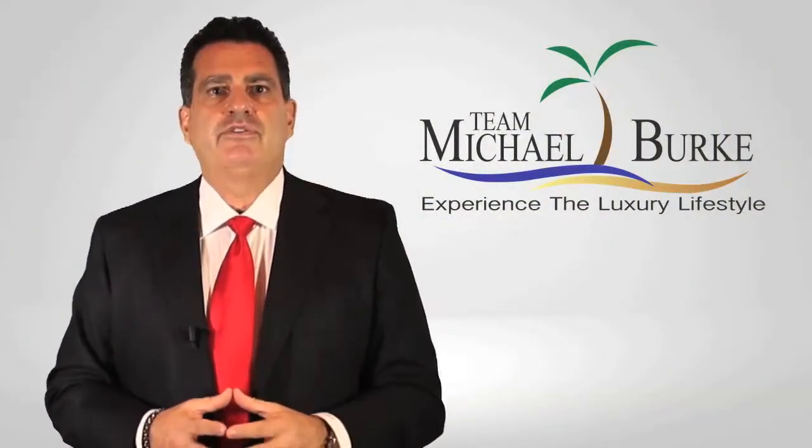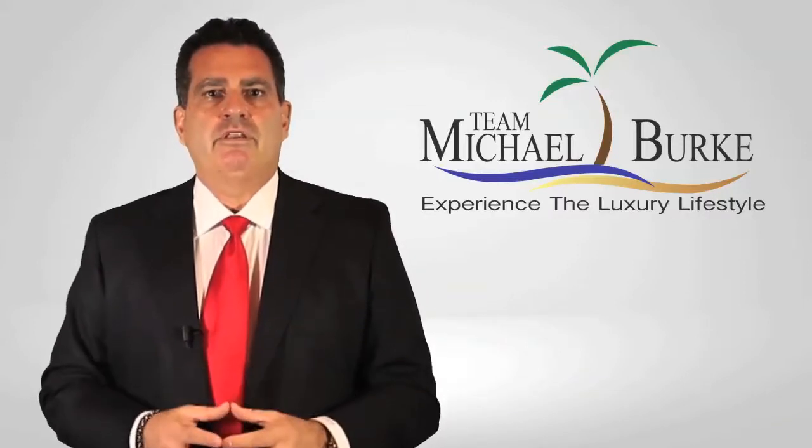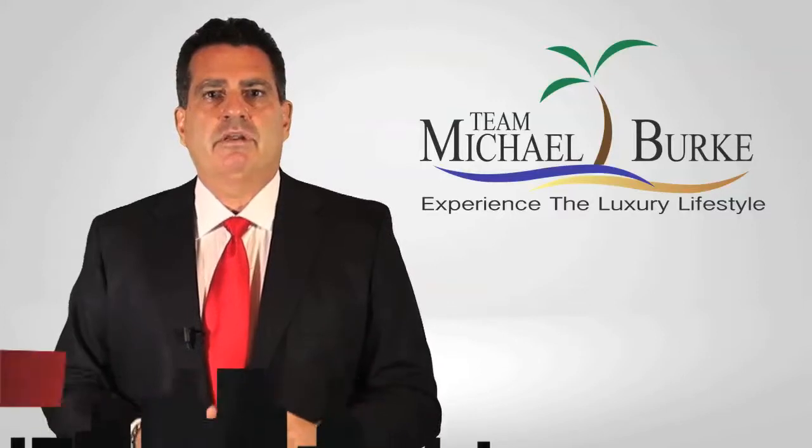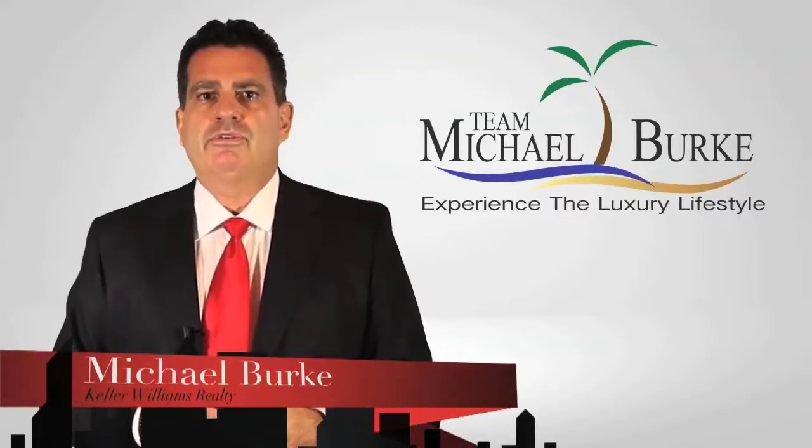I have only touched on a few of our unique and superior marketing tools that are unmatched in our market. I look forward to meeting with you and discussing a custom marketing plan to get your property sold. Once again, I'm Michael Burke, your real estate marketing professional. Thank you in advance for your time and consideration.